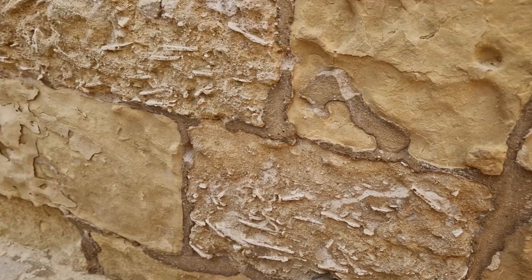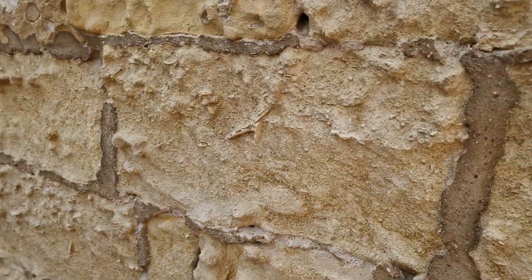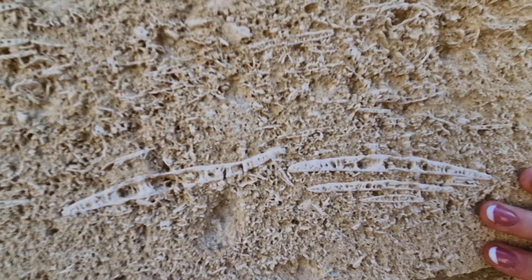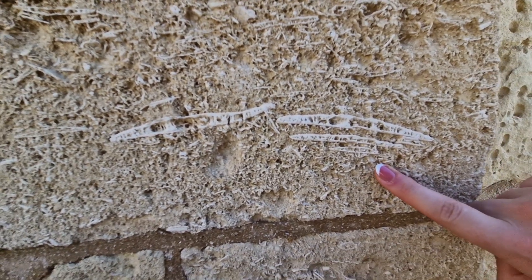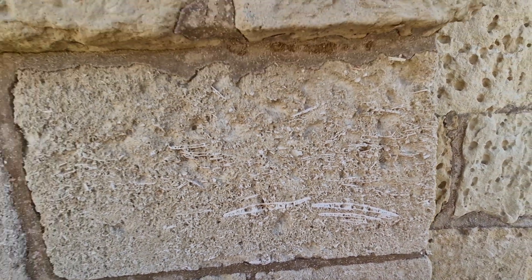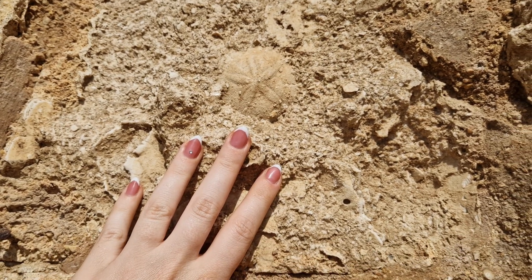There are also huge quantities of echinoids in some of the blocks. It appears they have accumulated together, which may have something to do with the currents on the sea floor at the time when the creatures died, causing them all to pile together like this. Most of the echinoids visible are in cross section, but here you can see a fabulous top-down view showcasing the beautiful symmetry of one of them.